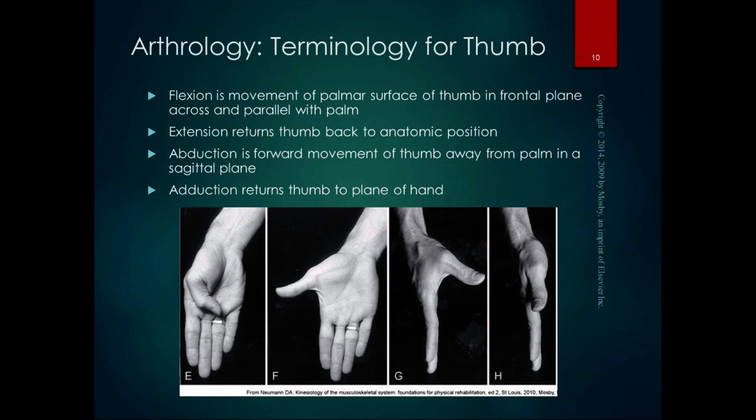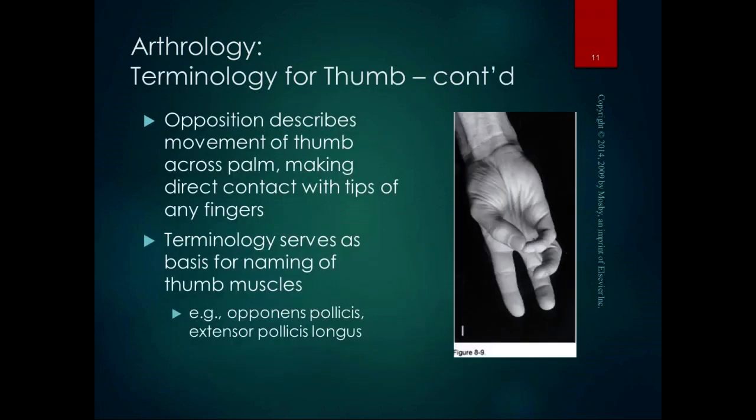The thumb is rotated 90 degrees from all other planar motions. At the elbow, flexion and extension occur in the sagittal plane; for the thumb, it occurs in the frontal plane. At the shoulder, abduction and adduction occur in the frontal plane; at the thumb, it occurs in the sagittal plane — it's 90 degrees rotated from the rest of the body. We also have special movements in the thumb that we don't have anywhere else, and special muscles that do those movements. Opposition describes the movement of the thumb across the palm making direct contact with the tips of the fingers. The terminology serves as a basis for naming the thumb muscles — for example, the opponens pollicis and the extensor pollicis longus are named based on the motions they perform.